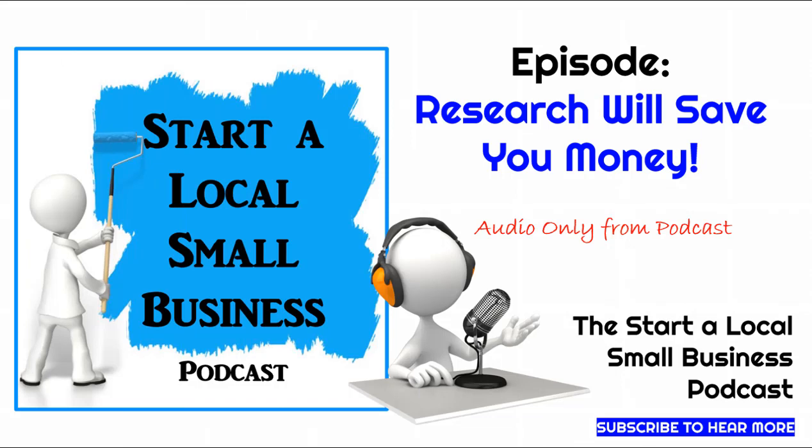Hey, future business owners, it's time for another episode of the Start a Local Small Business podcast. Today, I want to continue our conversation on research. In our last episode, we focused on doing the research when it comes to your competition — what their products and services are, what they're charging, their reputation, how they're marketing their business, plus a whole list of other key factors.